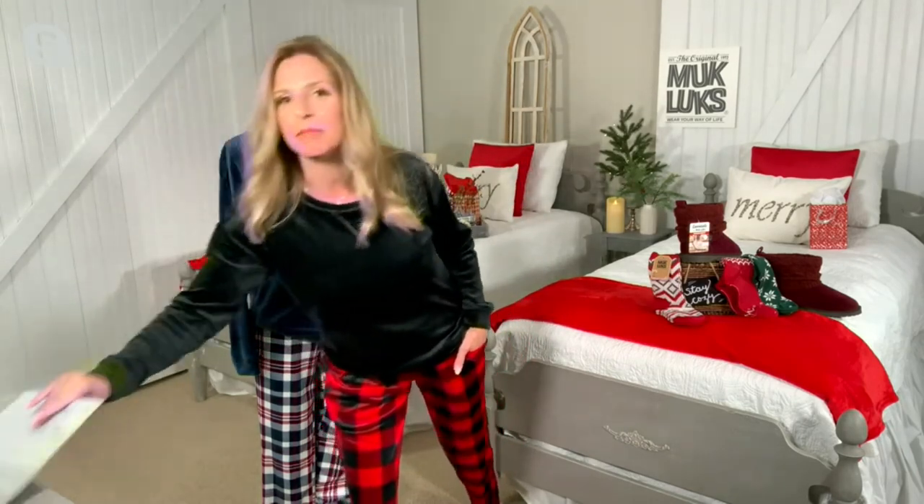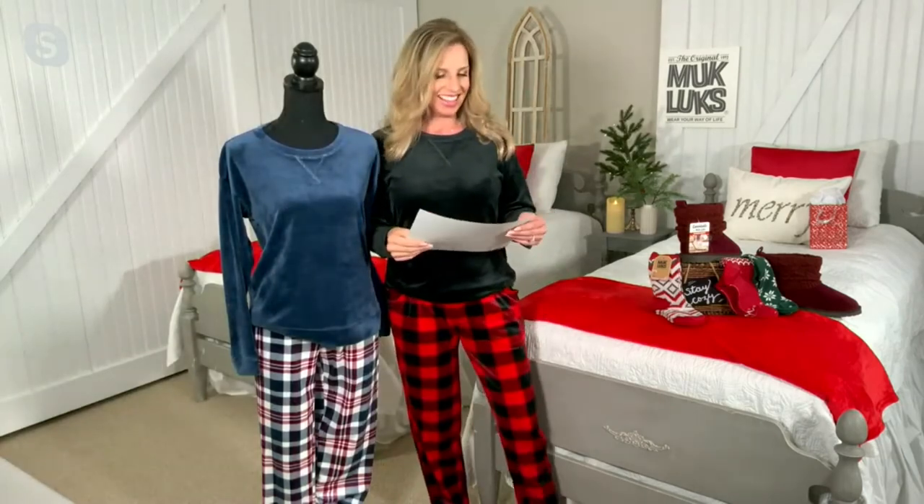Don't wait — get that in your cart and check out. We also have another item in the show; I get to do back to back. This is item 552-449.